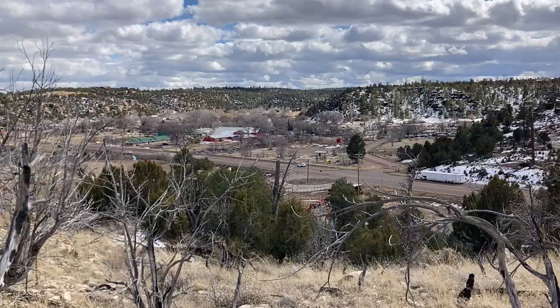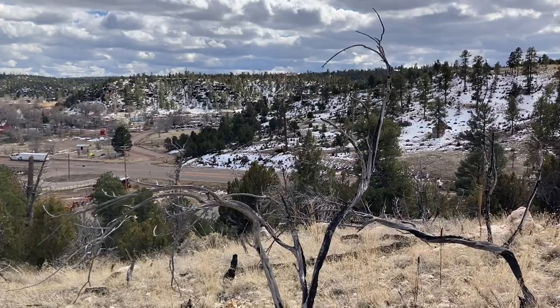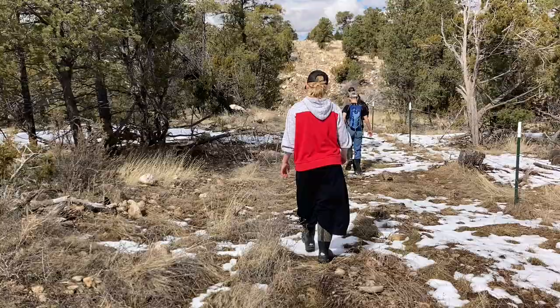Here we are at the top of Black Canyon just outside of Heber — that is a wonderful view. When we first moved to Heber we didn't realize there was so much to it. It had just been a pass-through place for us, but now it's a place where we call home, and as you can see the views around here are amazing.